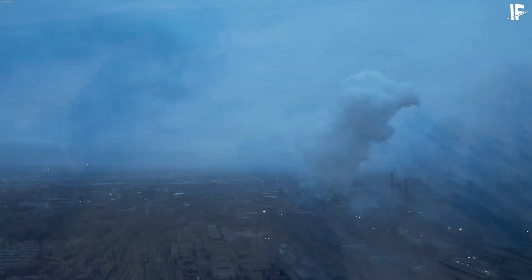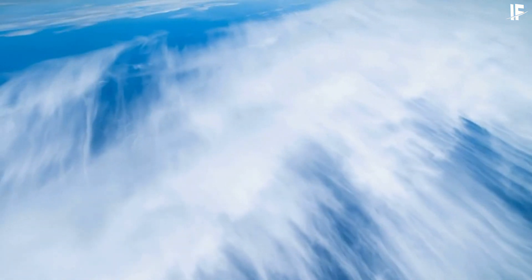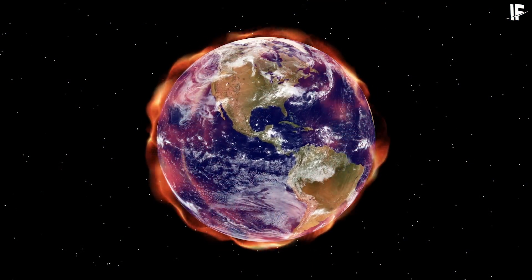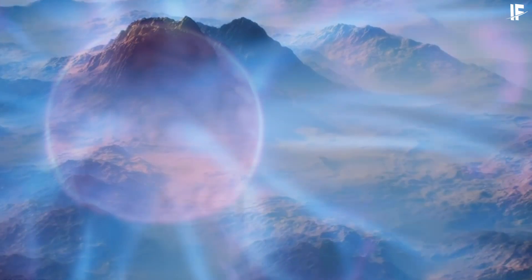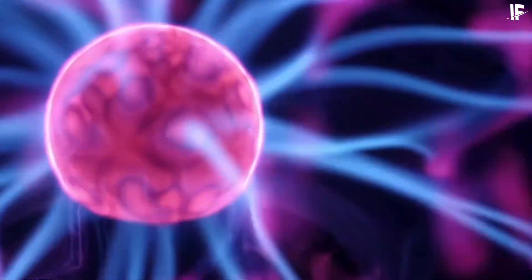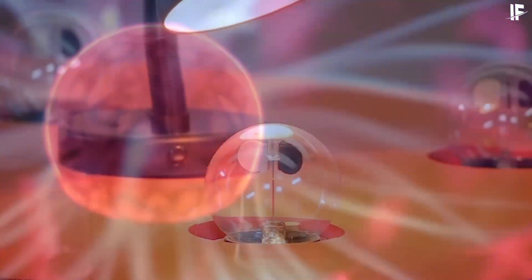If we stop releasing pollutants into the atmosphere, the ozone layer will heal automatically with no need for an artificial layer. But if we continue and the ozone layer's thickness decreases significantly, the only way to recover will be an artificial layer. In that case, we might use ozone generators, like vacuum ultraviolet ozone generators or the corona discharge method.